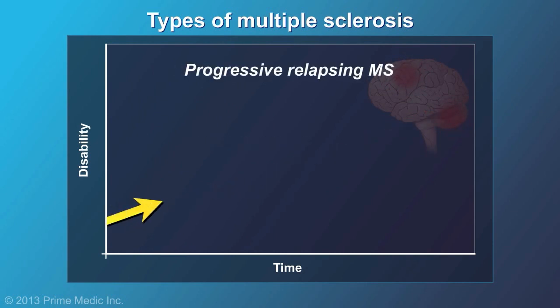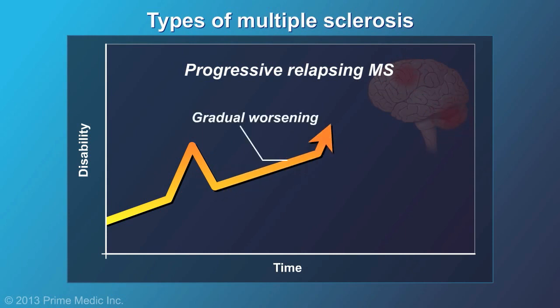A very small percentage of people have a form of MS that starts out steadily progressive, but is also punctuated by attacks of symptoms. This is called progressive-relapsing MS.